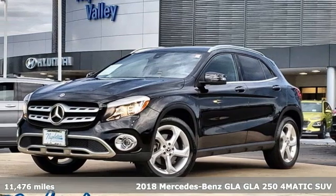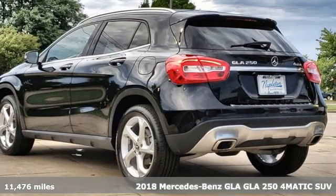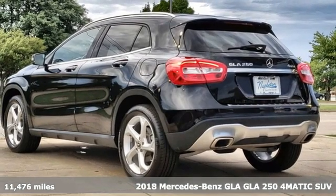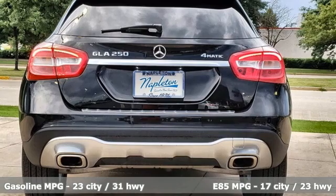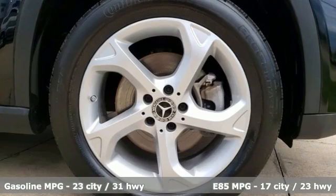Here's a 2018 Mercedes-Benz GLA. This GLA's the perfect mix of flexibility, fuel efficiency, and fun, with engineering that delivers capability, luxury, and class-leading innovation.